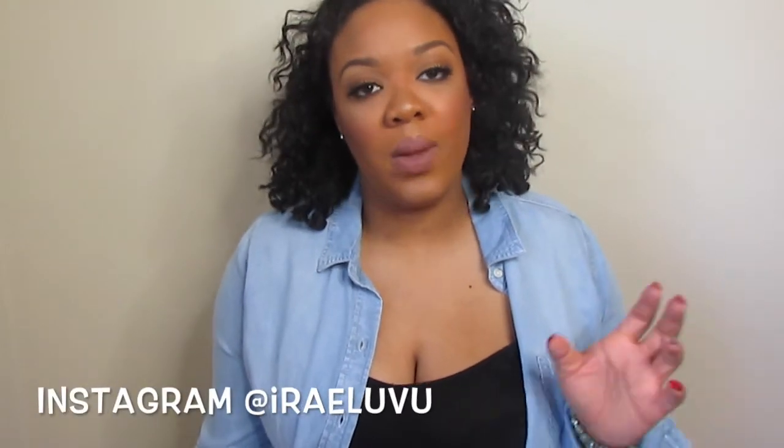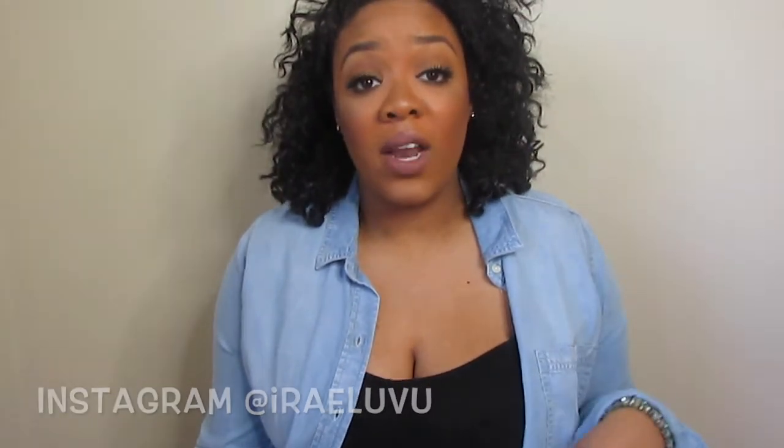Hi everybody, welcome back to my channel. Today I decided to do a 'What's in My Makeup Travel Bag' because the holidays are coming up and a lot of people are going out of state or across the city to visit family for the weekend. I'm giving you guys tips and tricks on what I pack when it comes to my makeup when I travel. If you want to see what's in my travel bag, stay tuned.